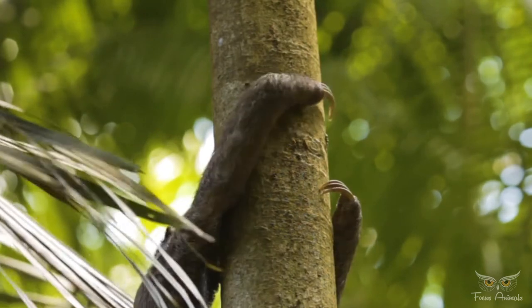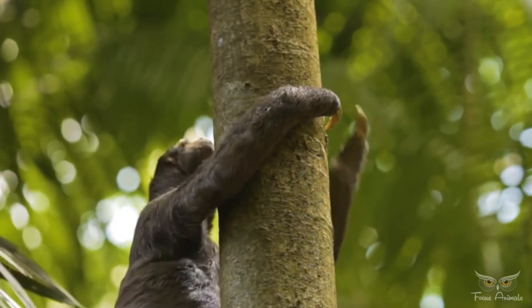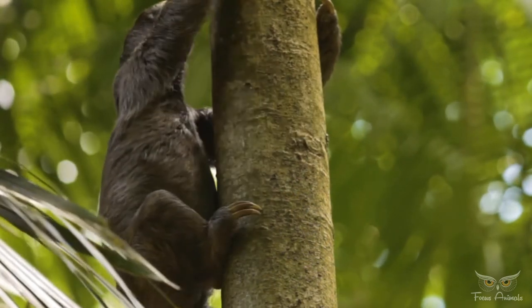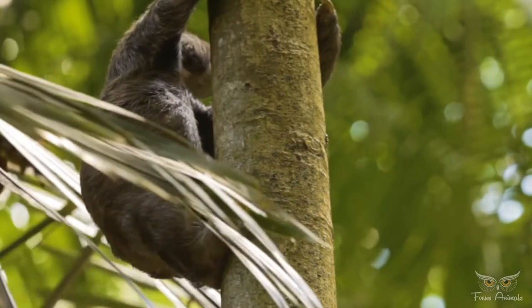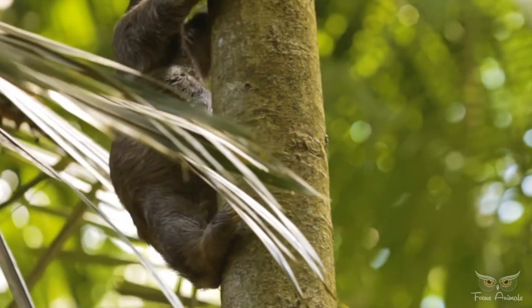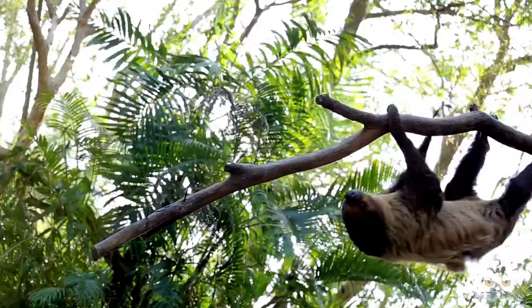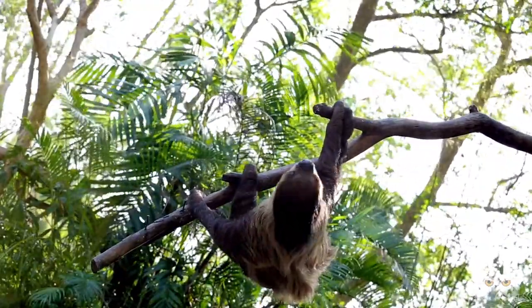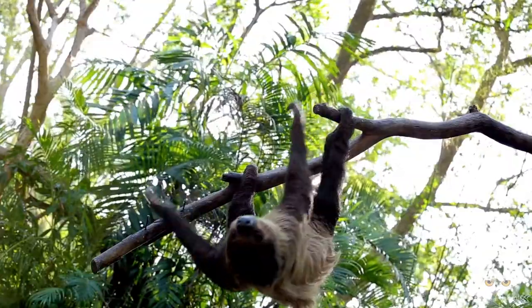Sloths are heterothermic, meaning their body temperature may vary according to the environment. Their temperature is usually between 25 to 35 degrees Celsius, but is able to drop to as low as 20 degrees Celsius. Because sloths spend so much time with their limbs above their bodies, their hairs grow away from the extremities to provide protection from the elements.